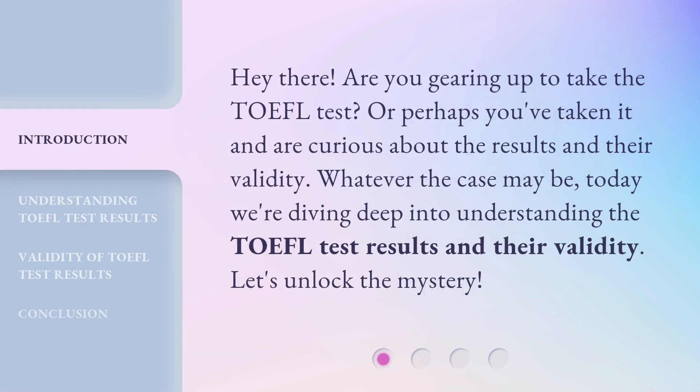Hey there! Are you gearing up to take the TOEFL test? Or perhaps you've taken it and are curious about the results and their validity. Whatever the case may be, today we're diving deep into understanding the TOEFL test results and their validity. Let's unlock the mystery.